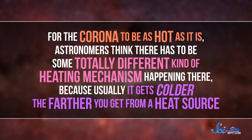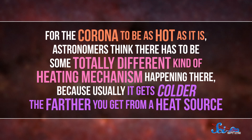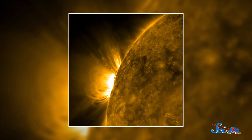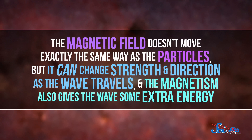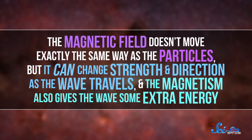For the corona to be as hot as it is, astronomers think there has to be some totally different kind of heating mechanism happening there, because usually it gets colder the farther you get from a heat source. One popular idea is that it involves wave heating, where strong waves of energy are created by turbulence on the Sun's surface and then travel out to the corona. These waves move kind of like ocean waves, except that instead of water, there are ions and electrons in the plasma moving back and forth. Whenever those charged particles move, they also create a magnetic field. The field doesn't move exactly the same way as the particles, but it can change strength and direction as the wave travels, and the magnetism also gives the waves some extra energy. According to this hypothesis, as the waves move away from the Sun, all that energy eventually turns into heat that makes the corona all nice and cozy.